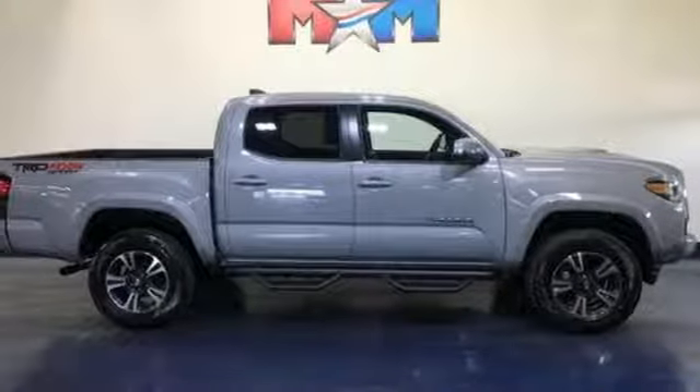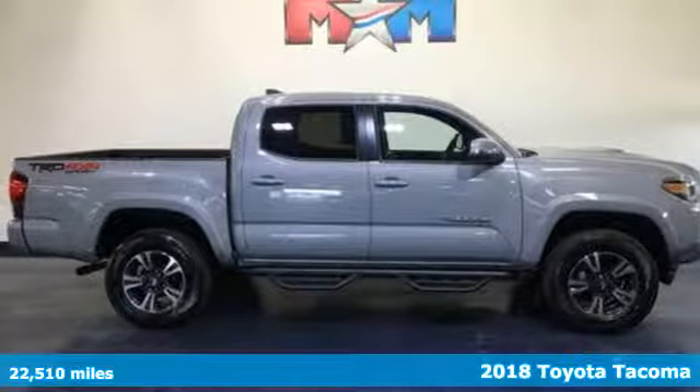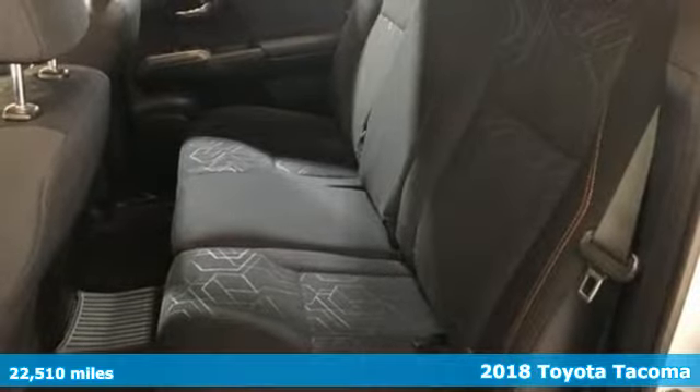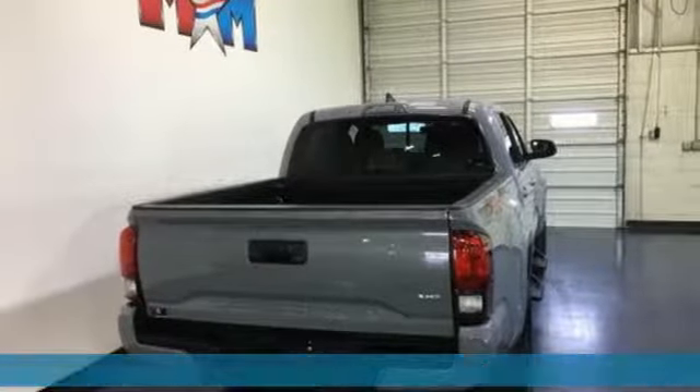It's a 2018 Toyota Tacoma — a sophisticated brute with unwavering capability and good looks to match. Tacoma makes legendary look easy.